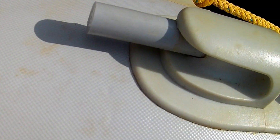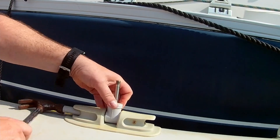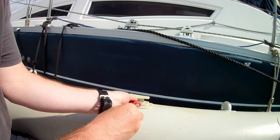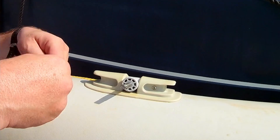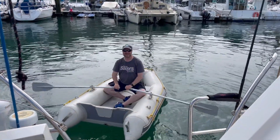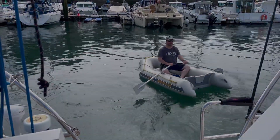There she is — that's the bar. How long has it been since we got the dinghy in the water? I don't know, it's been a while. Three years? Well, I don't know since it's been in the water.